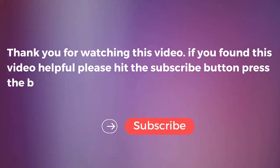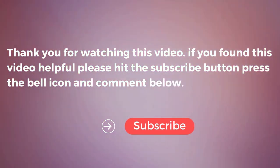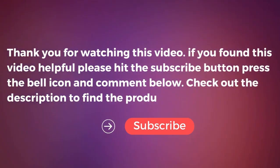Like the subscribe button, press the bell icon, and comment below. Check out the description to find the product links.